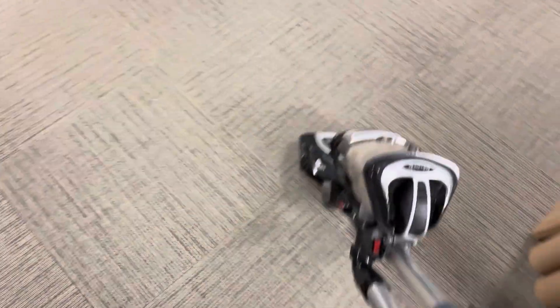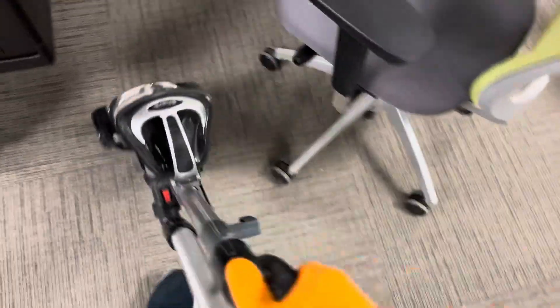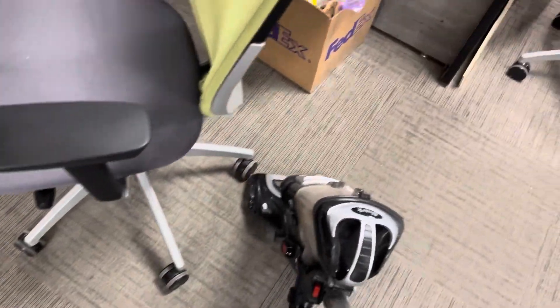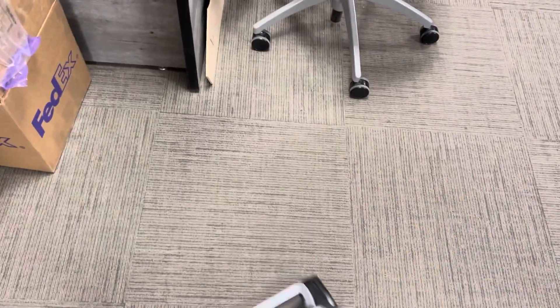I have to keep checking and cleaning out the canister, dusting it out, because once it gets full the suction will be very low. It happens with any vacuuming when you have very fine particles — once you start vacuuming, it fills up fast and the filter clogs very quickly.